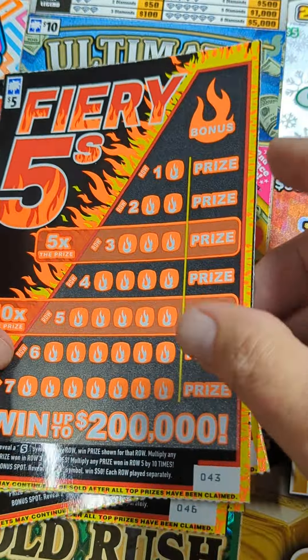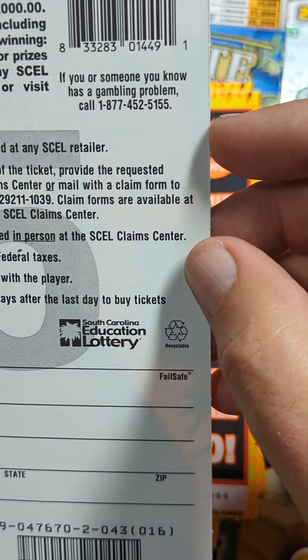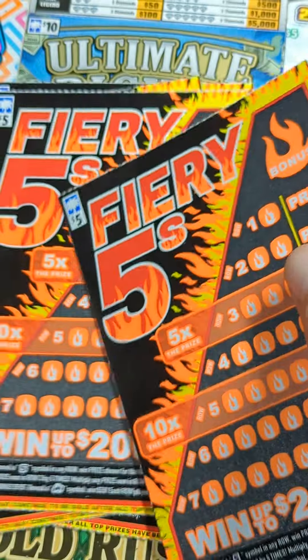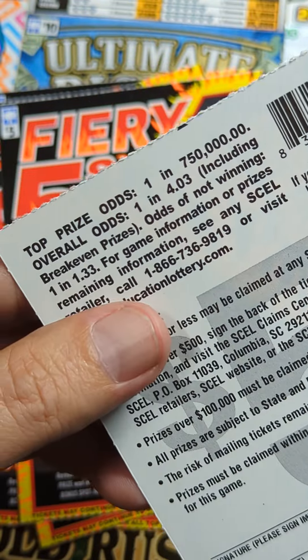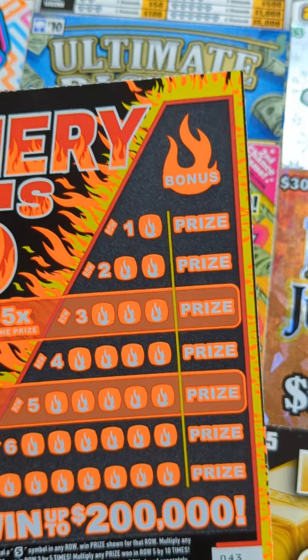Let's see the quick odds on this one - one in four point zero three. All right, we'll start out with ticket number 43.